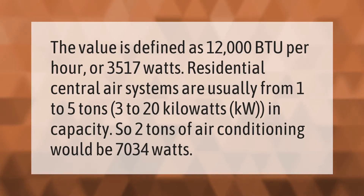One ton of AC is defined as 12,000 BTU per hour, or 3,517 watts. Residential central air systems are usually from one to five tons — three to 20 kilowatts — in capacity. So two tons of air conditioning would be 7,034 watts.